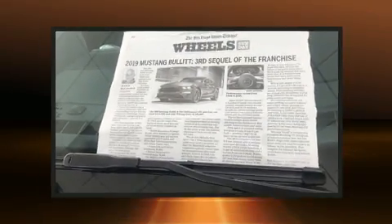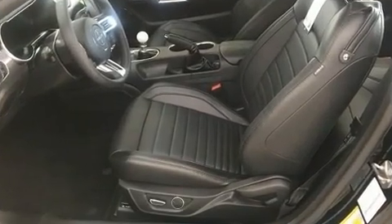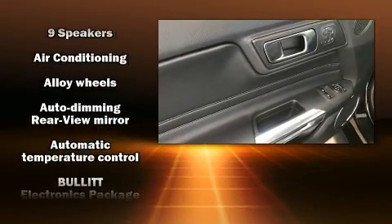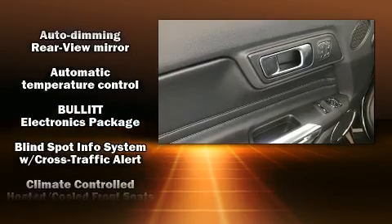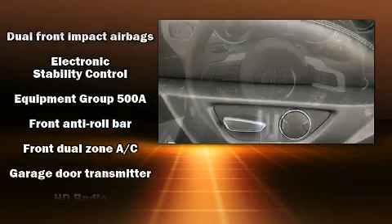A wealth of standard features means you no longer have to sacrifice, including remote keyless entry, heated and ventilated seats, and turn signal indicator mirrors. Automatic climate control and leather upholstery prove that economical transportation does not need to be sparsely equipped.